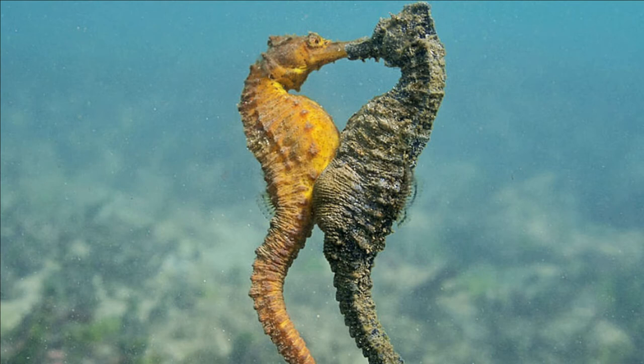The males are the ones that actually do the birthing, and they birth from five to a thousand babies per time. These babies are born and they are independent immediately — there is no nurturing by their family at all. They range in size from just a little less than an inch all the way up to 12 inches in height and length.